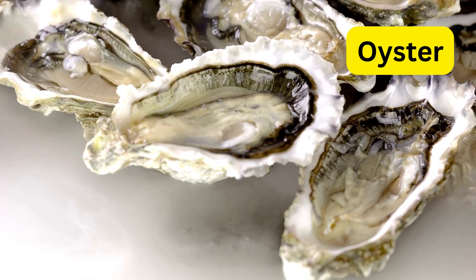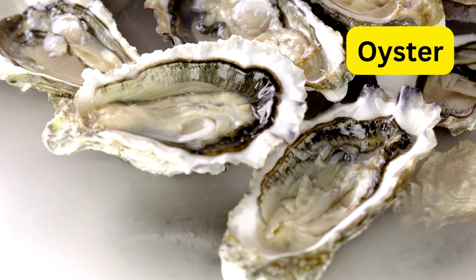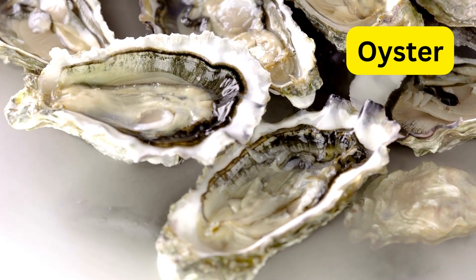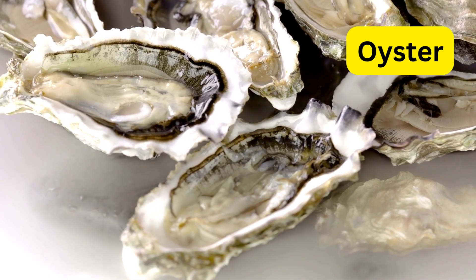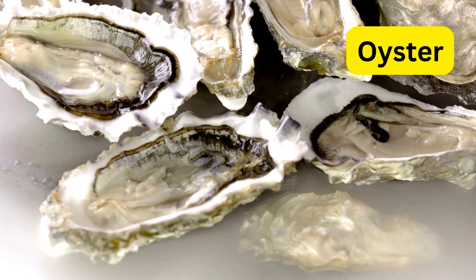O for oyster. Oysters are bivalve mollusks that form clusters in the seabed, with shells that can vary in shape and size. Oysters are filter feeders, helping to improve water quality by consuming algae and plankton.